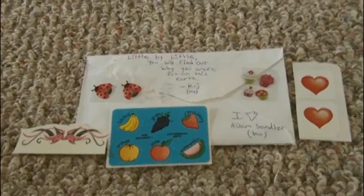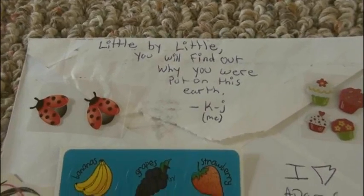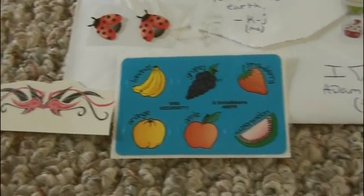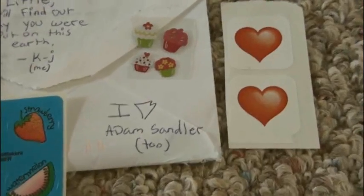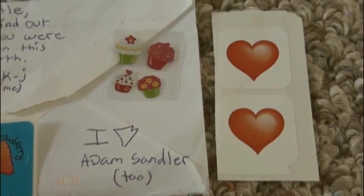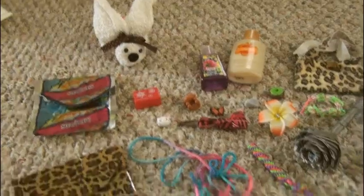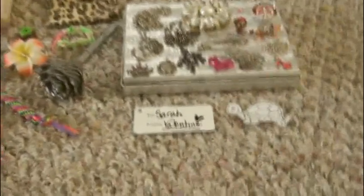This package is from Kara Jane — I like your name. This is a really cute and inspirational quote; I like that a lot. Some really cute stickers, a temporary tattoo. Adam Sandler's funny — his movies are funny, like Big Daddy. And these are really cute stickers. Thank you so much, Kara, for sending these to me.